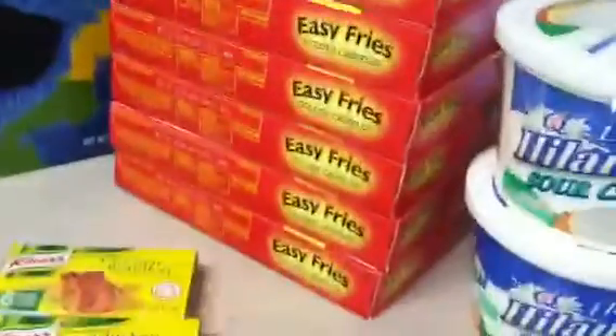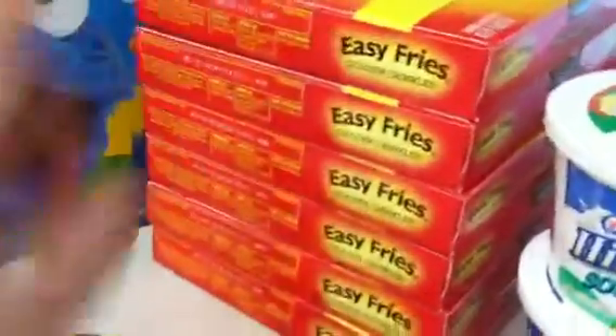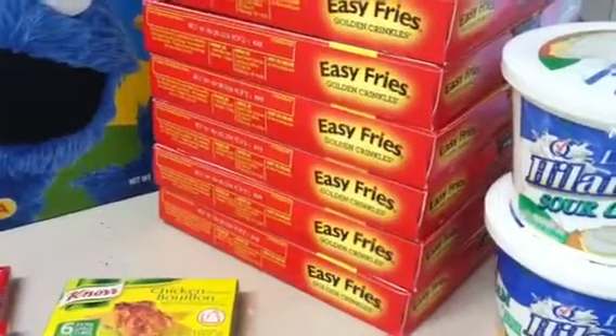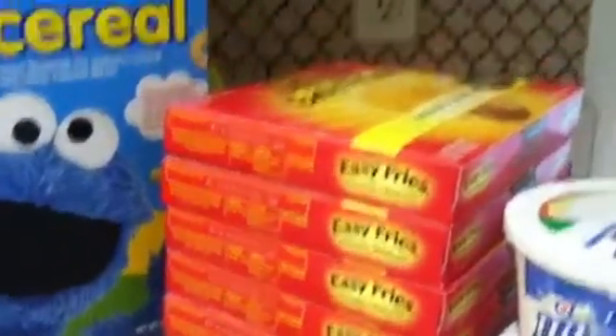The fries are $1.19 at my store, or $1.09, and I used a $1 off of two coupon that doubled. So I paid $0.36, or $0.18 each for two.